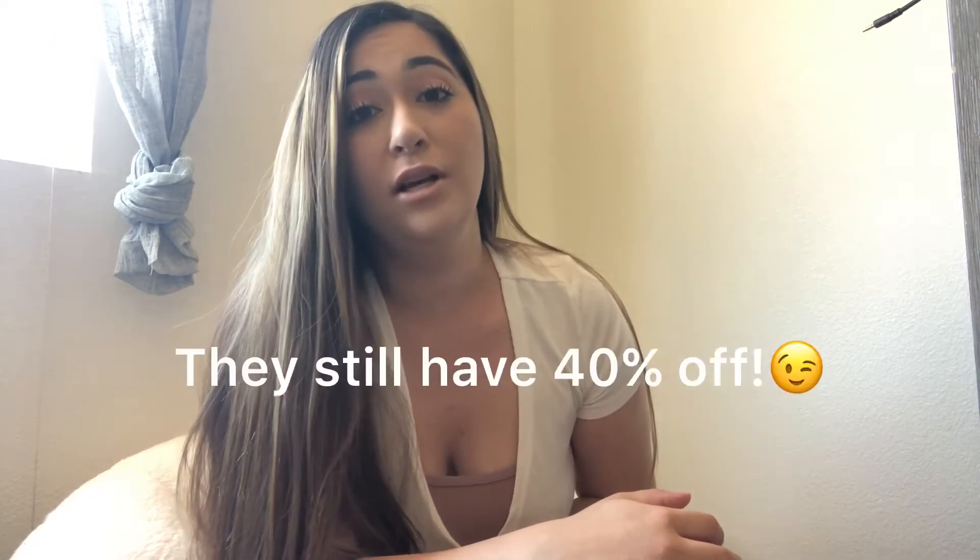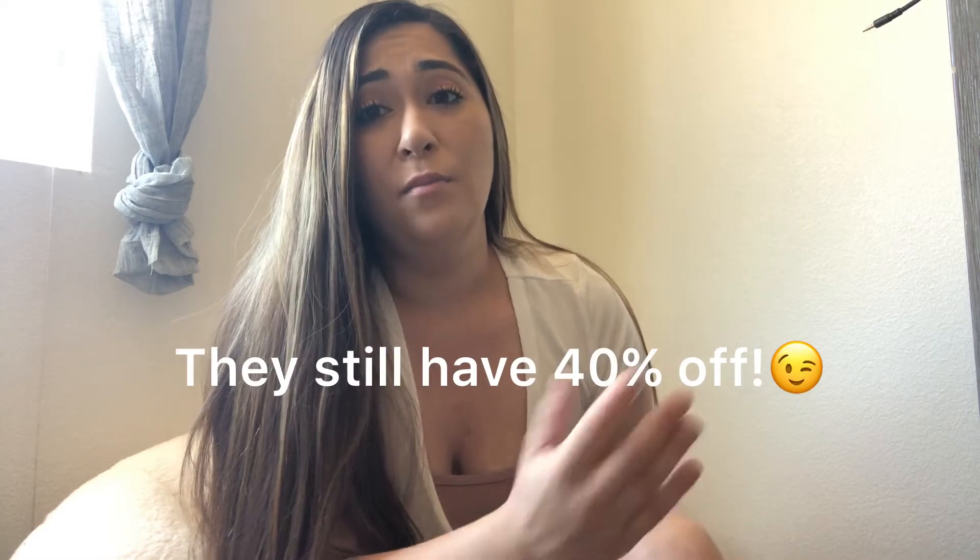Hello everyone, welcome back to my channel. I'm Tamra, and in today's video I'm going to be doing a Fashion Nova haul for you guys. I'm going to be trying on all these clothes so you can see what they look like. I did purchase all these items during their 40% off sale, probably about two weeks ago. I can link everything down below for you guys.